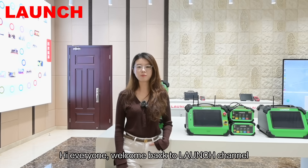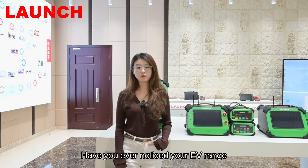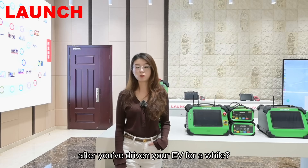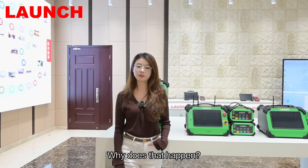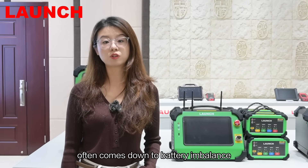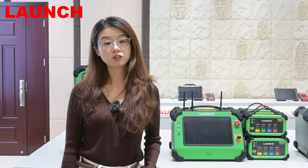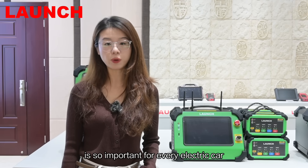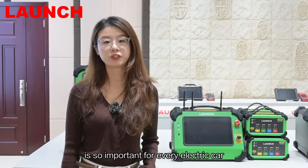Hi everyone, welcome back to Launch Channel. Have you ever noticed your EV range dropping faster than before after you've driven your EV for a while? Why does that happen? Well, one of the key reasons often comes down to battery imbalance. So today, let's talk about why battery balancing is so important for every electric car.